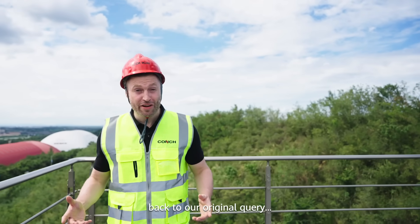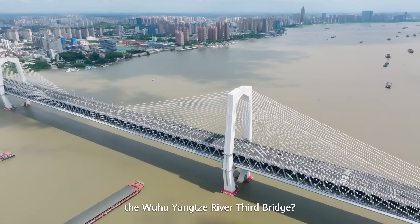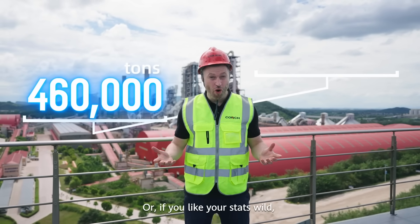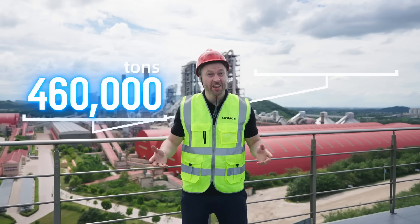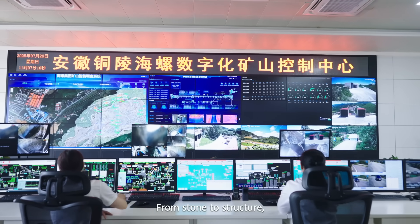So, back to our original query: how much cement went into the Wuhu Yangtze River Third Bridge? The answer? 460,000 tonnes. Or, if you like your stats wild, the equivalent weight of 90,000 elephants.